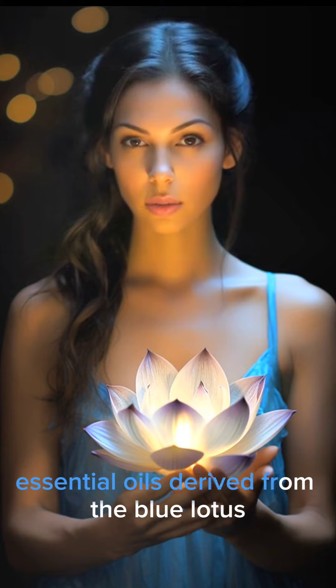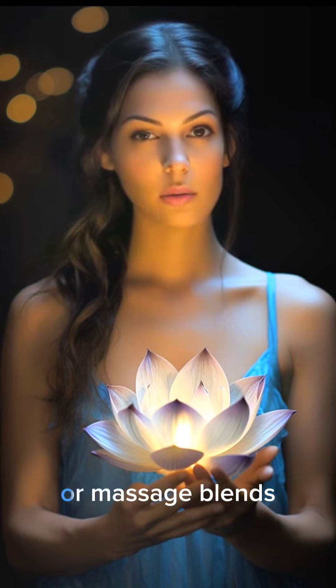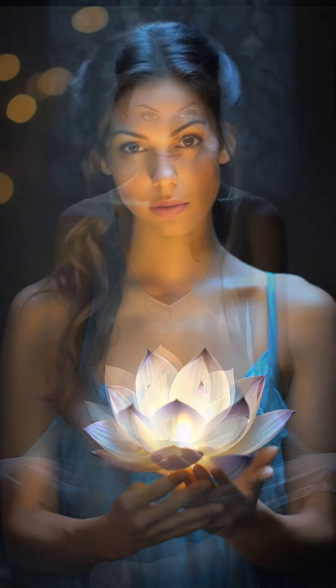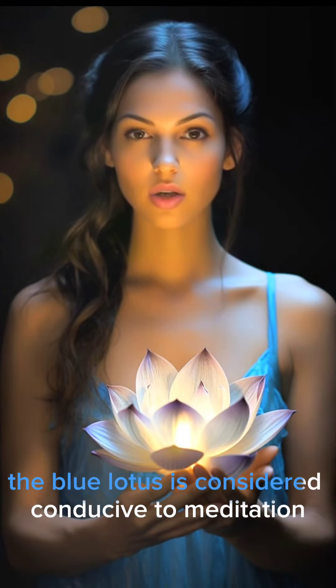Usage in aromatherapy and meditation. Aromatherapy: essential oils derived from the Blue Lotus can be used in diffusers, oil burners, or massage blends to create an atmosphere of relaxation and tranquility.